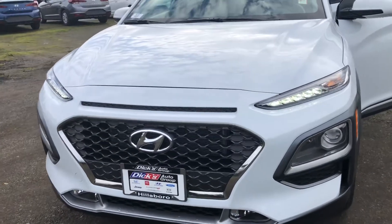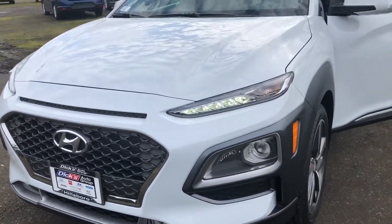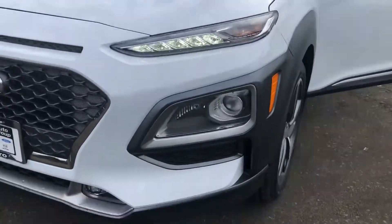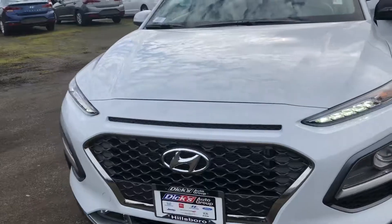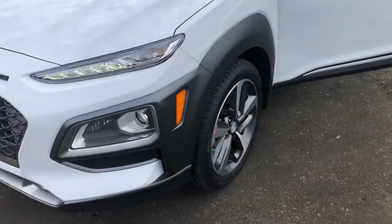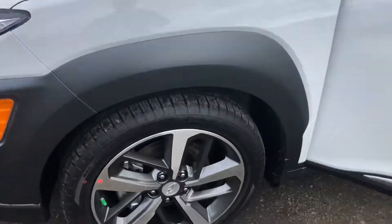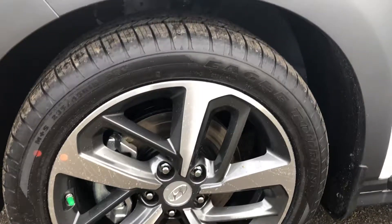Let's start by showing you the front end of this car. As you can see, it's a pretty distinctive front end — stands out from other cars with the running lights on top, actual lights on the bottom, and fog lights. Very cool front end. Moving around, you can see these standard 18-inch wheels — looks really nice.